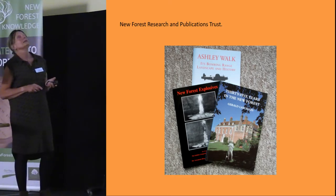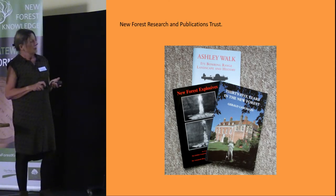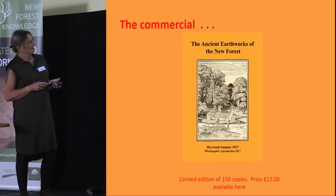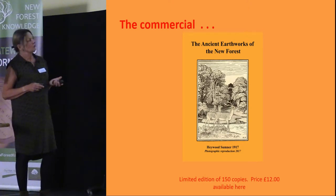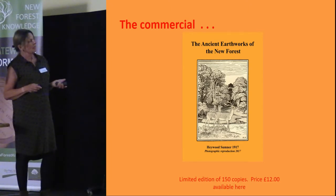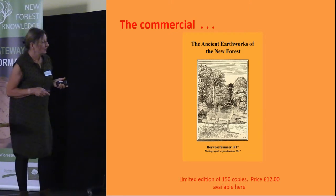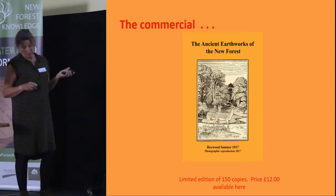Bringing things up to date, we've just produced a photographic facsimile of Hayward Sumner's 'Ancient Earthworks of the New Forest,' to commemorate a hundred years since it was published. It was a very short print run and hard to get hold of, so the committee felt it was well worth reproducing so a wider audience could see Hayward Sumner's work. That's certainly proved true — it's been going off the shelves like hot cakes. We'll bring more copies tomorrow if anybody wants one.